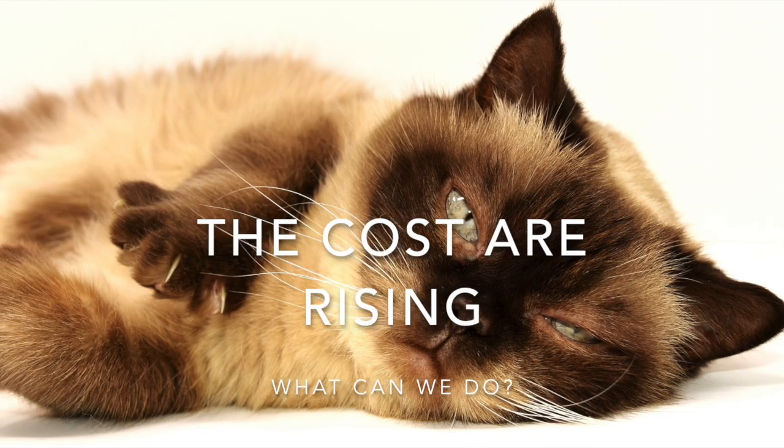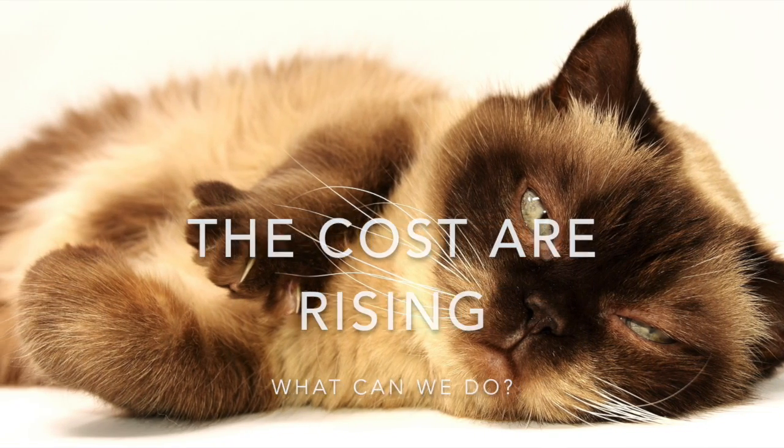So what can we do? Our cats are getting sicker, and the costs of vet bills are rising.